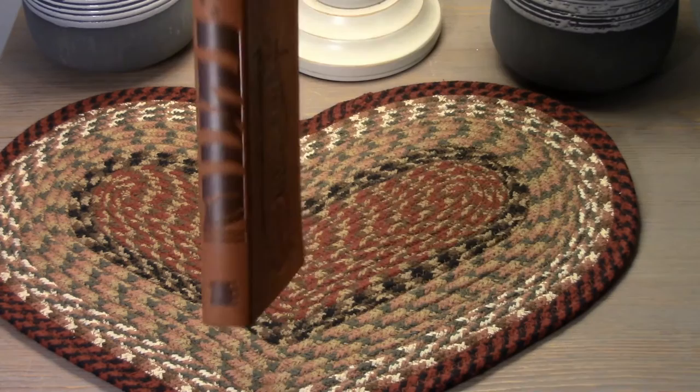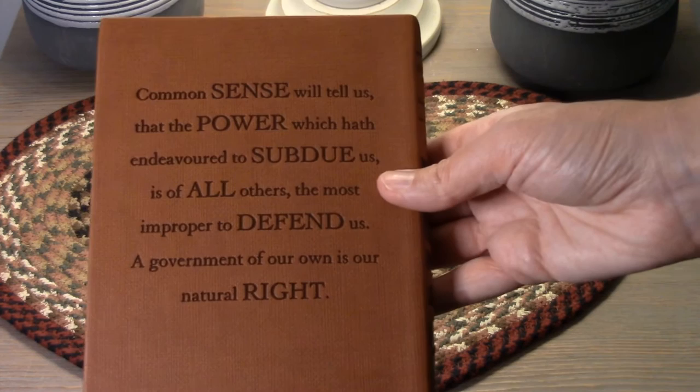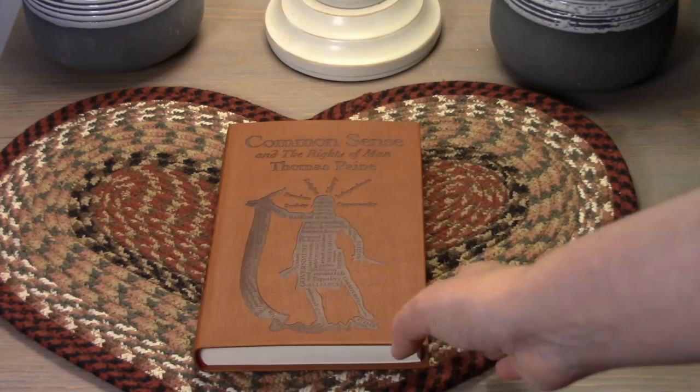The next one I am so thrilled to own is Common Sense and the Rights of Man by Thomas Paine. When you love American history like I do, you hear a lot about this book — it's referenced a lot — but to own my very own copy is so exciting because it's fun to read something that was available during the 1700s, that all the founding fathers probably read. I'd like to go back and read it and see the points that Thomas Paine is making.